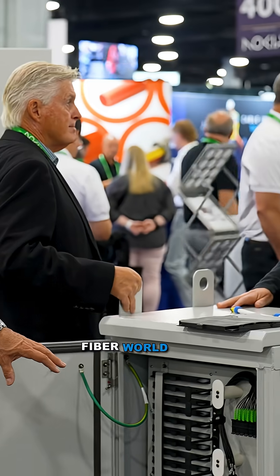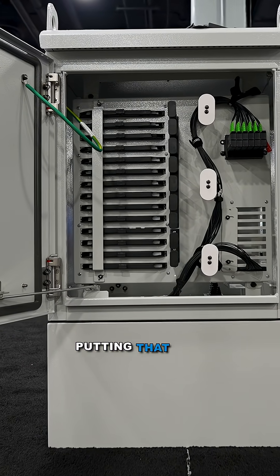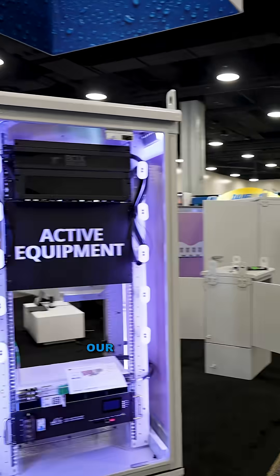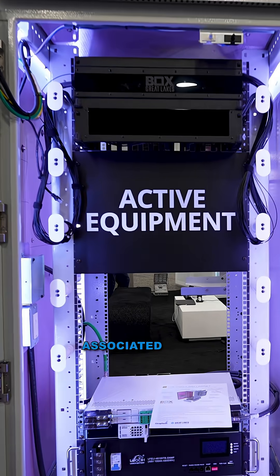Now we're getting into the fiber world and taking all of our expertise and putting that into this product line. Our bread and butter in the outdoor world is our single bay and how we integrate everything associated with it.